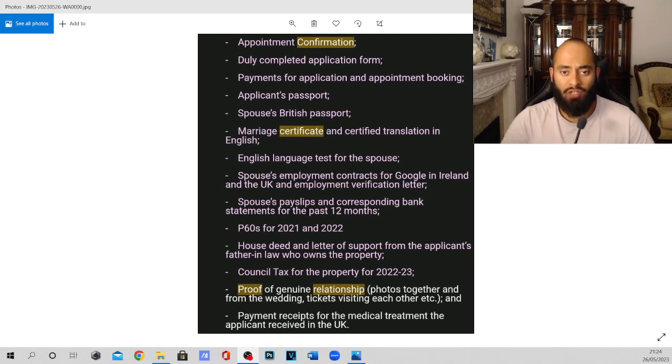Number three, we have the payments for application and appointment booking. This is very important because you do not want to get rejected at the front door because there's no proof you've paid. Make sure you take any receipts with you, payment confirmations, and a copy of the email confirmation of payment. The appointment booking confirmation showing your biometric appointment date also needs to come with you.